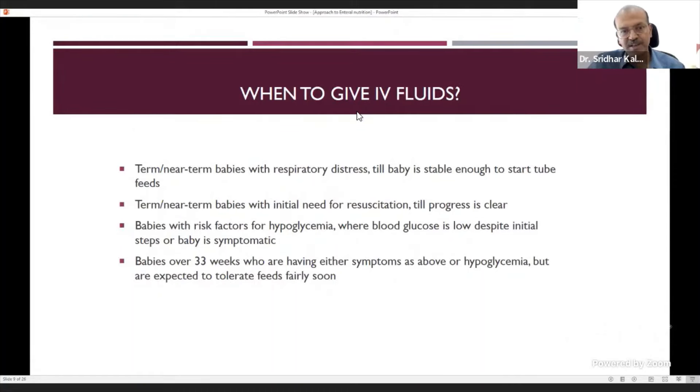IV fluids are appropriate for term or near-term babies with respiratory distress too unstable to start tube feeds, especially if surfactant or intubation may be needed — a few hours on dextrose won't harm. Also when resuscitation is needed and you're unsure about cooling, wait until the neurological course is clear. Babies with hypoglycemia risk factors despite initial steps also need IV fluid. Babies over 33 weeks with hypoglycemia-type symptoms but expected to tolerate feeds would receive plain IV dextrose, not TPN.